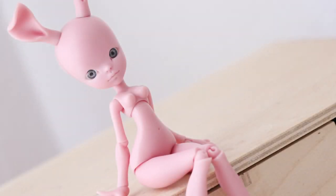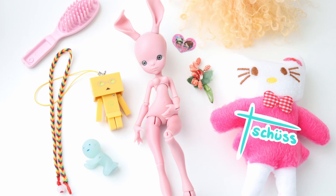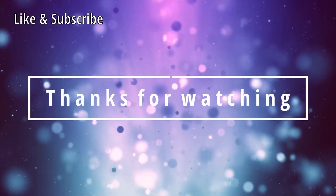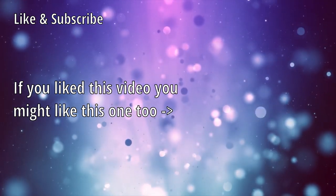I am extremely happy I finally got this girl in my collection — she is absolutely perfect. Kudos to you, Tama, and thank you once again for all the wonderful gifts. I truly appreciate them, and thanks for letting me adopt this small bunny from you, MIMS. Stay tuned for her custom in the upcoming video, and thank you everyone for watching. I'll be seeing you soon — tschüss! Bye!